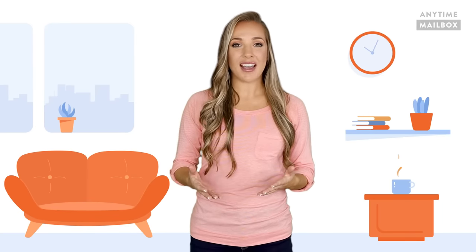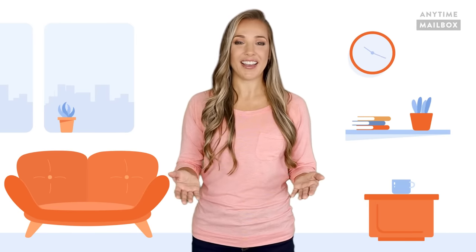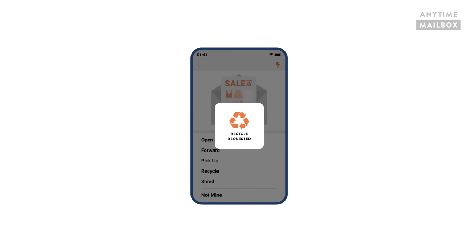If the mail you got is simply junk mail or any piece of mail that you have no further use for, you can choose to recycle the mail, which effectively means that you're discarding this piece of mail.